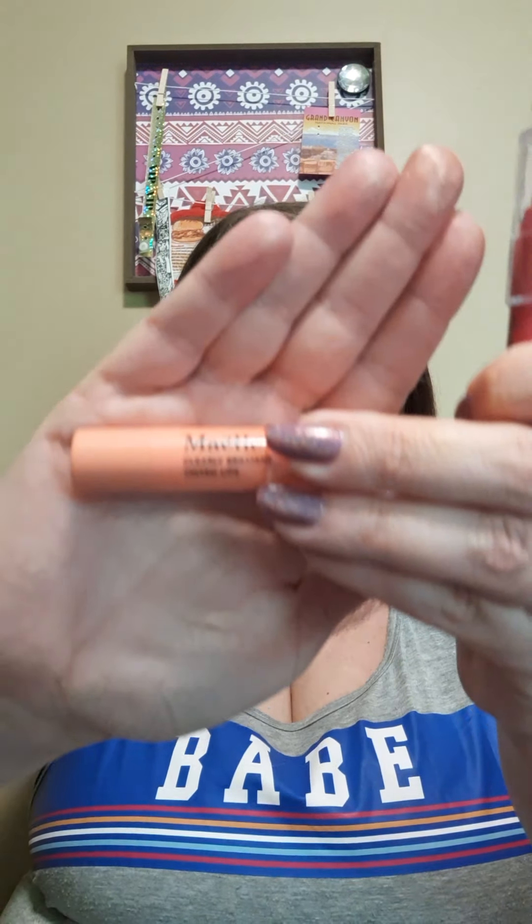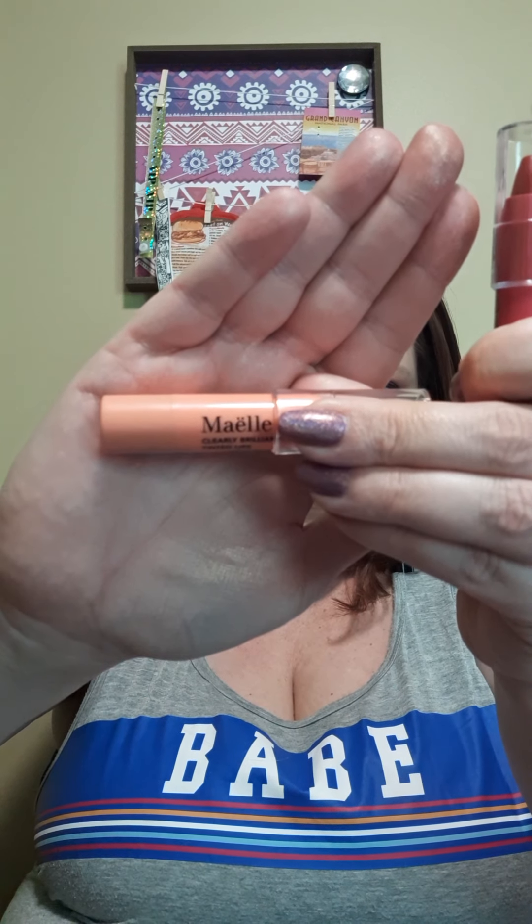Next I picked up these — they are so fun, they give a little tint to your lips. It's the Maelle Clearly Brilliant tinted lips. I love these — they are so great for summer. It's just a fun product to have, just wipe it on your lips and go. I do recommend these just to have something fun for summer.